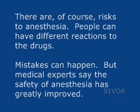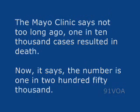There are, of course, risks to anesthesia. People can have different reactions to the drugs, and mistakes can happen, but medical experts say the safety of anesthesia has greatly improved. The Mayo Clinic says not too long ago one in 10,000 cases resulted in death; now the number is one in 250,000.